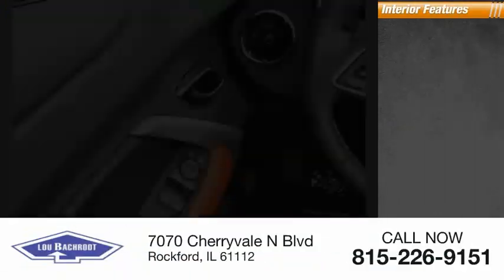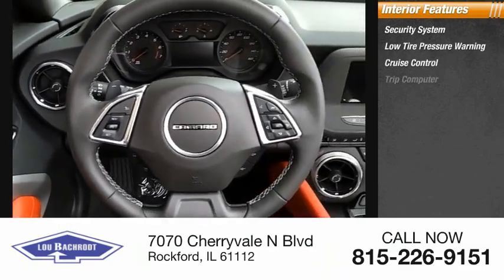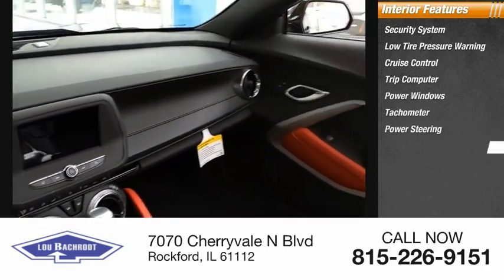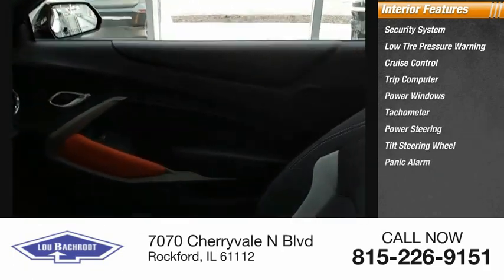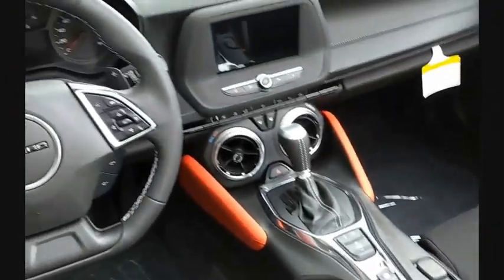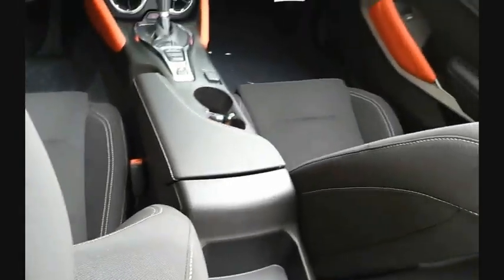Inside you'll find a security system, low tire pressure warning, cruise control, trip computer, power windows, tachometer, power steering, tilt steering wheel, panic alarm, and passenger vanity mirror. This vehicle offers reliability and good looks at a great price, so come in and take a test drive today.